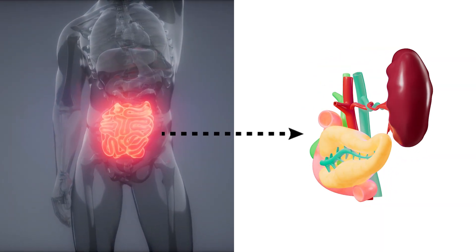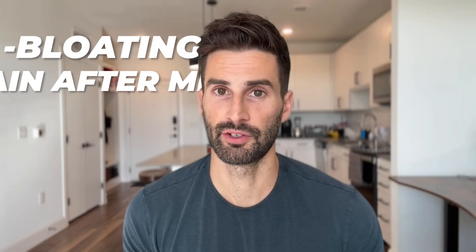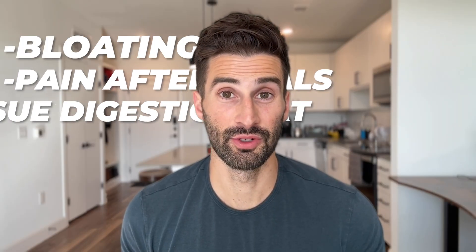Did you know that your digestive issues can actually be related to bile flow? If you've ever struggled with bloating, pain after meals, or feel like you've just had issues digesting fat, this video is for you.